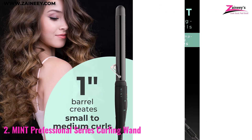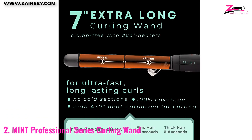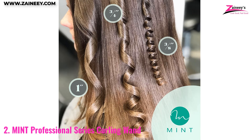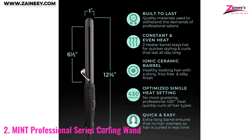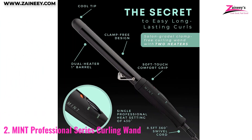Number two: Mint Professional Series Curling Wand. This is a high quality styling tool designed for use in professional salons. It features a ceramic barrel with a dual heater system that heats up fast and stays hot, allowing for constant heat and long-lasting curls and waves. This curling wand is suitable for all hair types and has a professional heat setting of 430 degrees Fahrenheit. The soft rubberized grip provides a luxurious and professional feel while styling, and the wand is travel ready with American and European dual voltage.